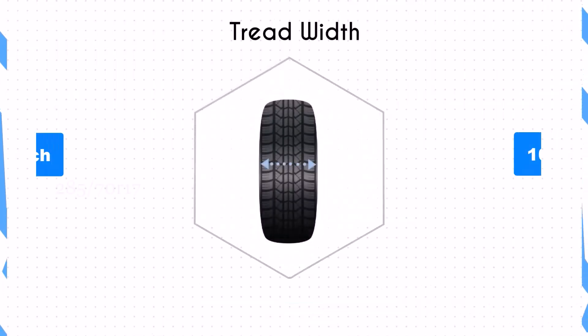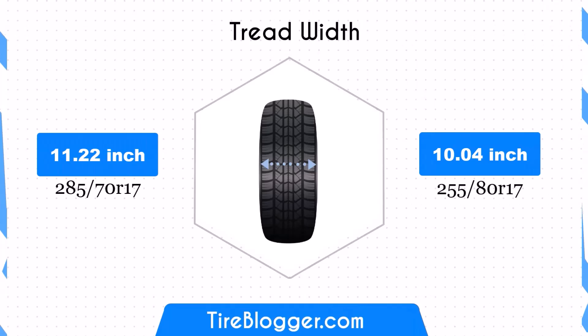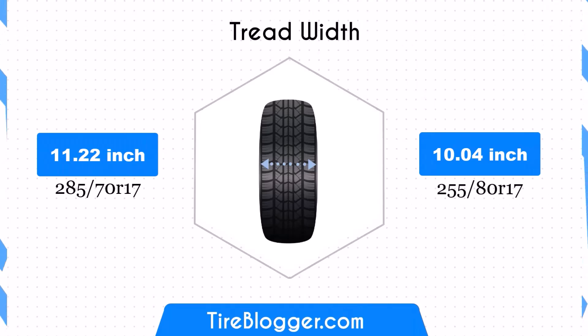Switching to 255/80 reduces the tyre width by 1.18 inches. A narrower tyre can improve fuel efficiency due to a smaller contact patch, but might slightly compromise traction and stability, especially in cornering and braking.